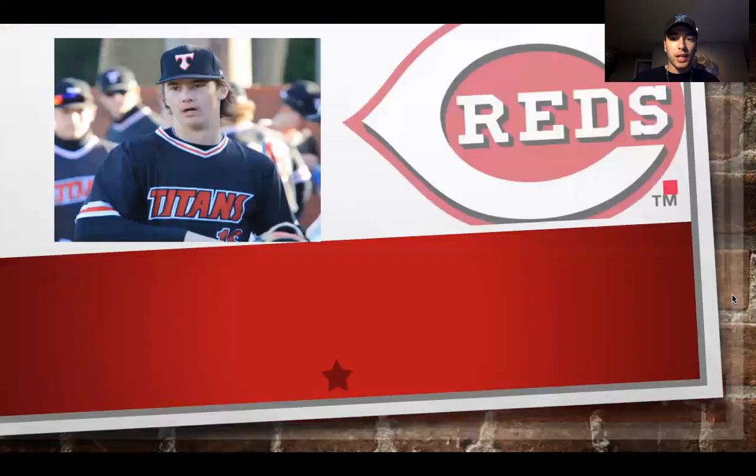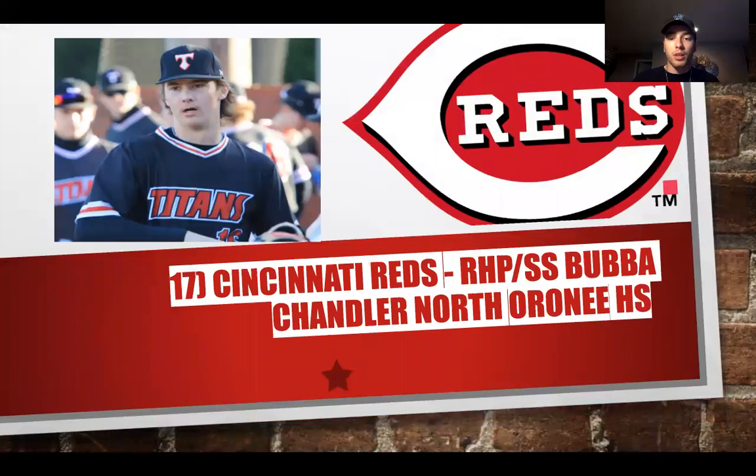With the next pick, the Cincinnati Reds select Bubba Chandler from North Oconee High School. For the Reds it makes sense to look at an arm. We don't know what Chandler is going to be, but I think he can be successful at both pitcher and shortstop depending on the route he chooses. This offers versatility — they can give him at-bats and starts in the minors and quickly figure out what he will be moving forward.